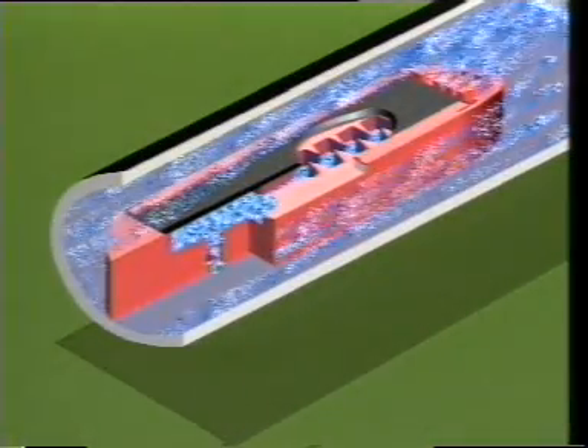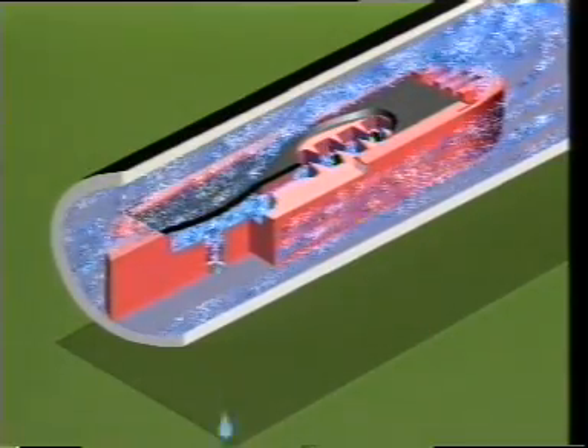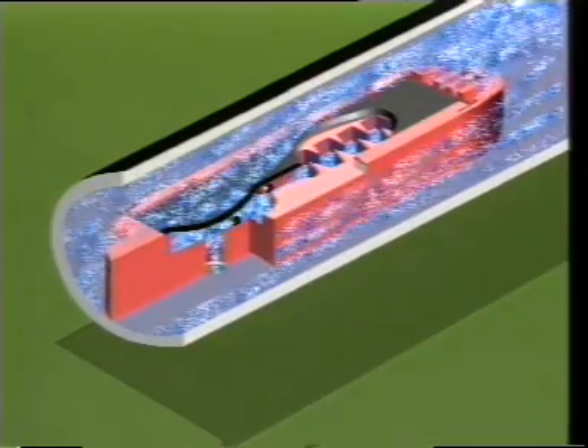Particles of dirt are also thrown out from the dripper by the self-cleaning system, produced by the change in the differential pressure, moving back the diaphragm and opening a wide outlet.